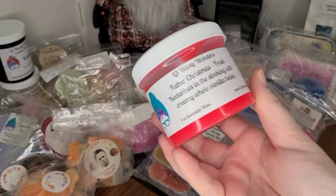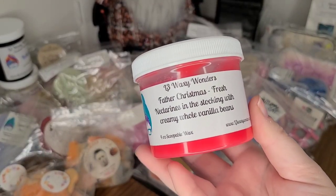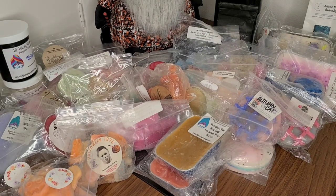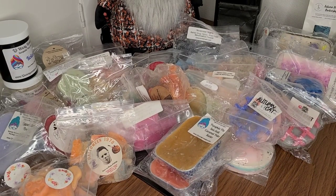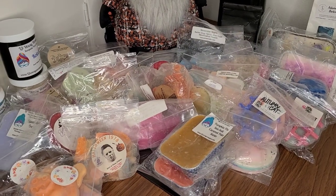This is one of my favorite scents from L3 — Father Christmas. It's fresh nectarines in the stockings with creamy whole vanilla beans, and it is seriously one of the best, most creamy, citrusy, stone fruit kind of scents. I just love it so much — it must be that vanilla bean note that she has.